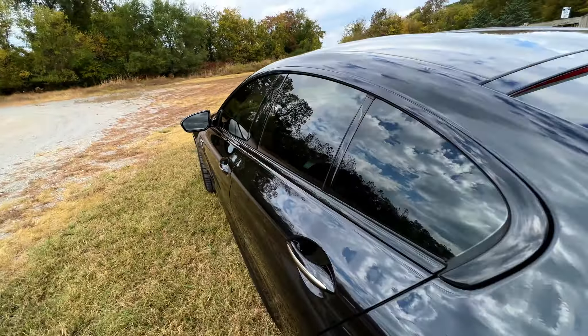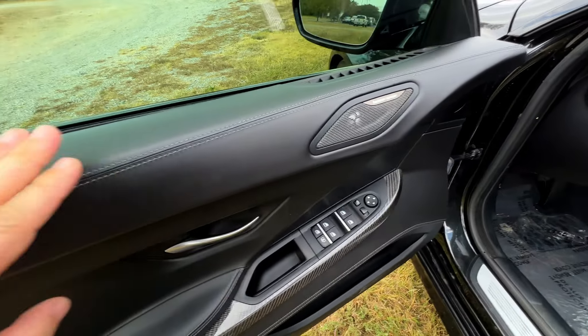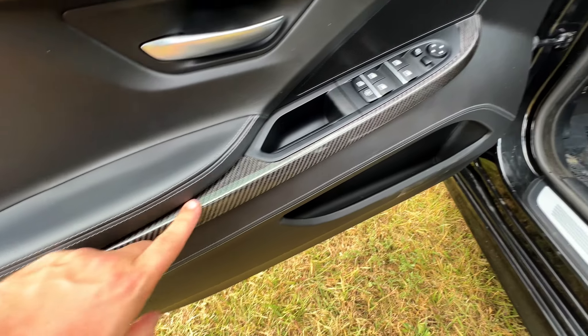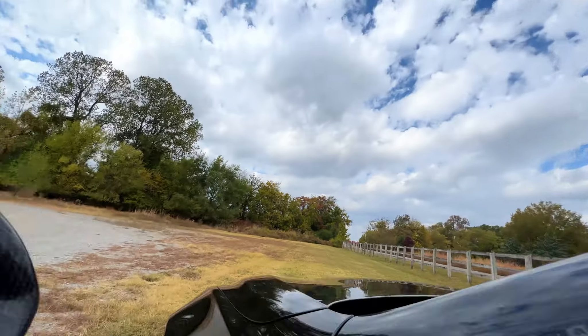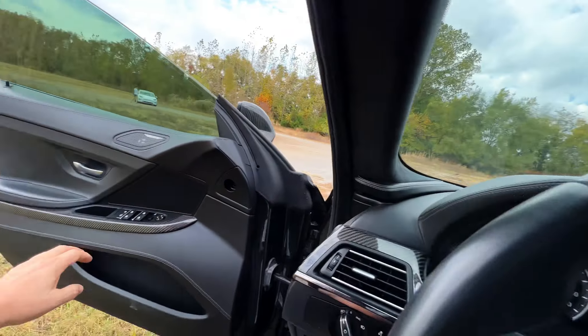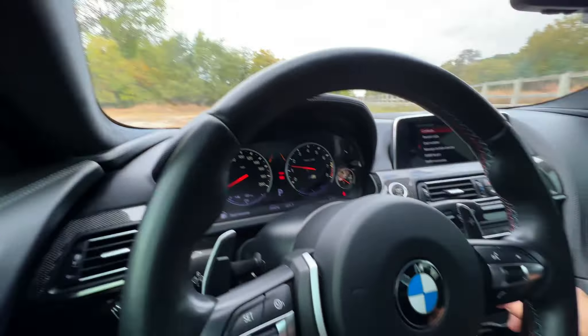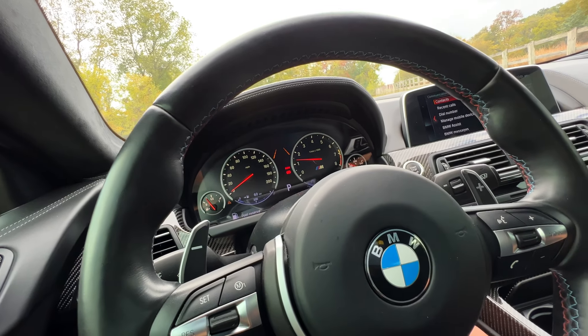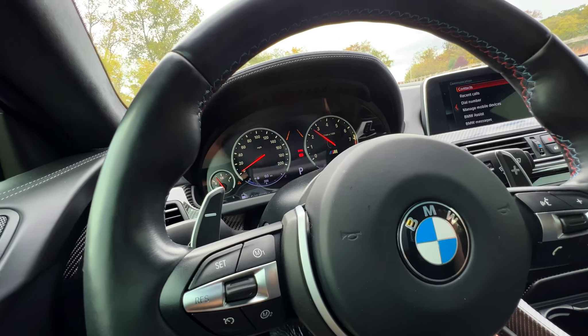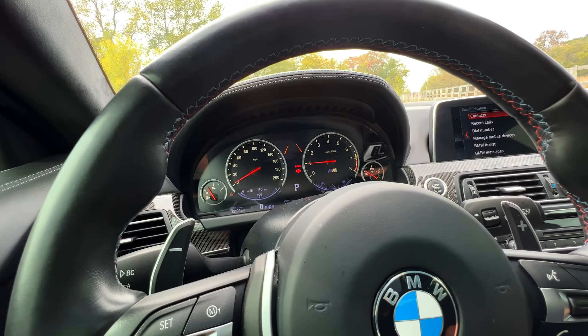We're going to get this thing started up and hopefully give you all a little bit of sound. There's a really nice Harman Kardon stereo. I really like the look, feel, and touch of all this stuff - carbon fiber trim again. Let's go ahead and get this girl started up. Door closed. Let's give her a couple revs. One of the things I do like about BMWs is they do allow you to rev out, which is nice.